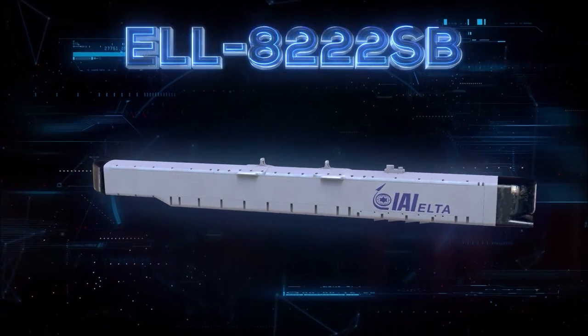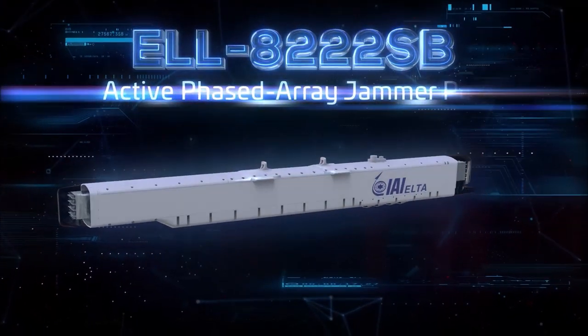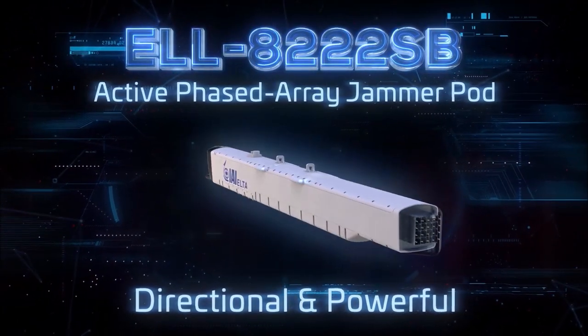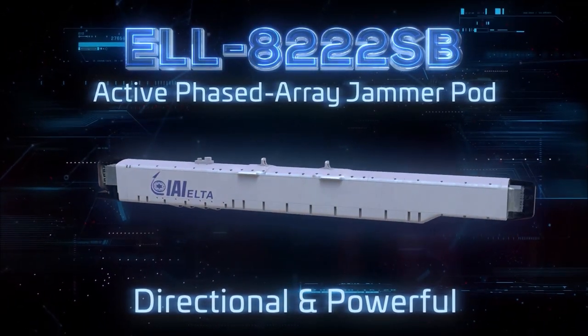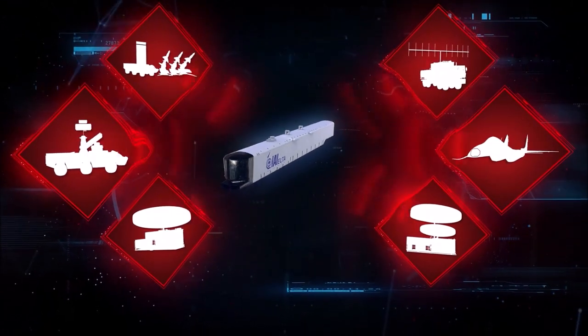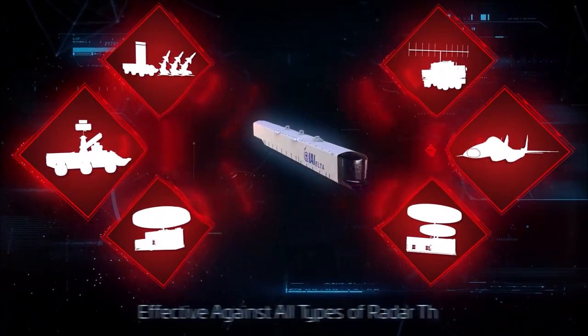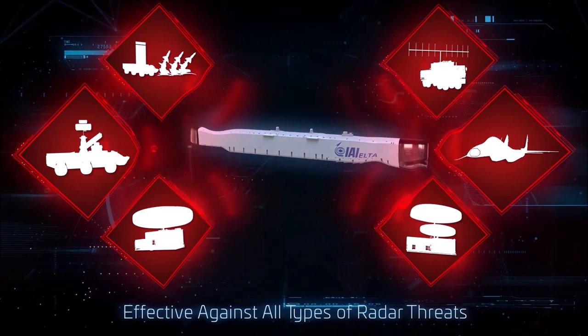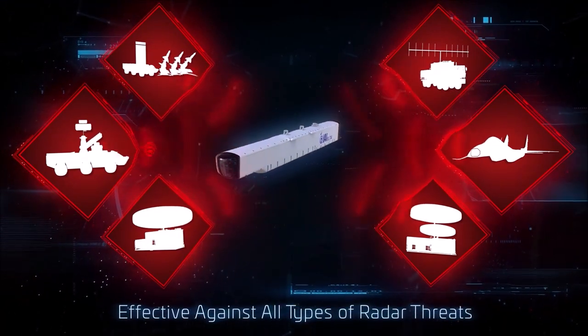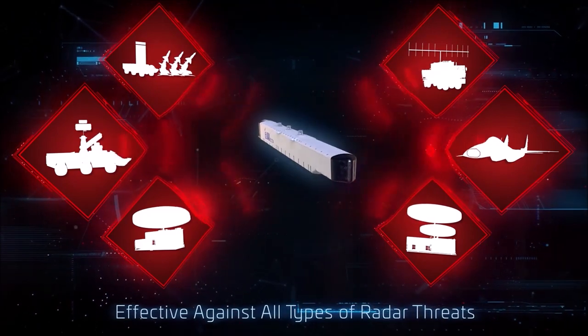ELL 8222SB Active Phased Array Jammer Pod. Accurate, directional, and very powerful response against hostile radar threats. Cutting-edge electronic steering technology implemented in this pod makes it the most effective ECM jammer available today against all types of radar threats in a modern combat arena.